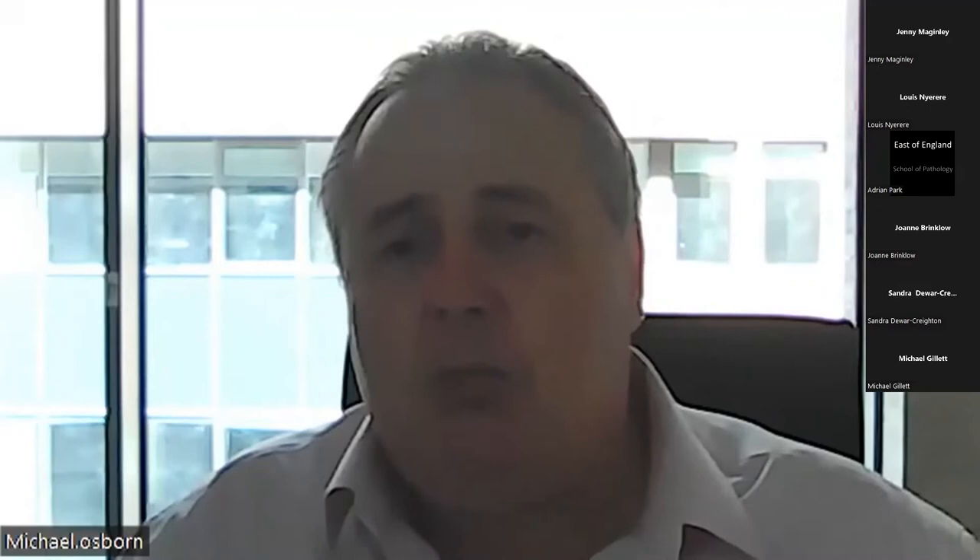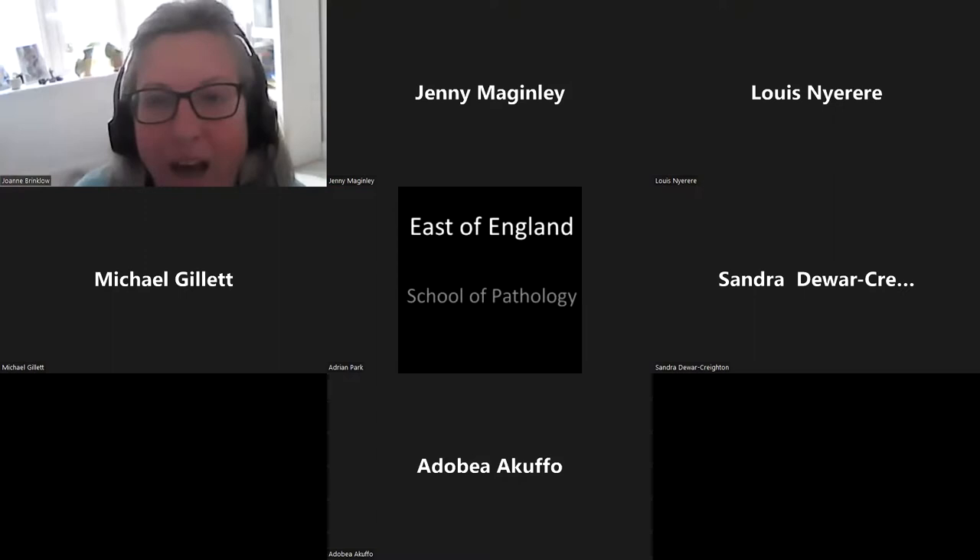Pathology is a fantastic career. It offers a whole range of opportunities and there's something for everyone. At the Royal College of Pathologists, we welcome everyone who is a pathologist and everyone who works in pathology. We will work hard with you, to support you and help you develop a great career in pathology. I look forward to welcoming you in the future. Welcome to pathology.